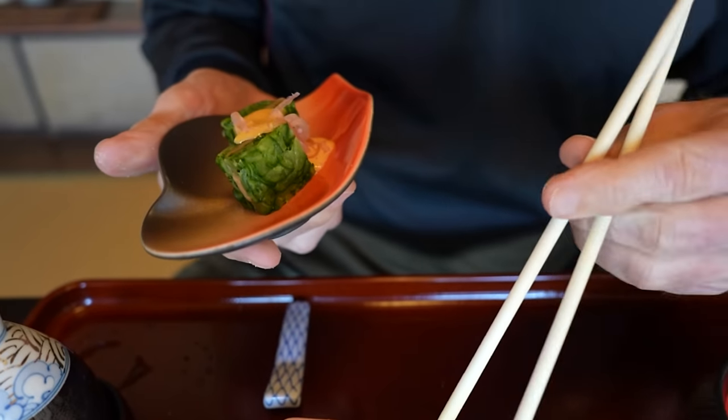The next course is the tempura course. Gorgeous looking, isn't it? It's like two types of fish and then a couple of vegetables. We've got the sauce — we're going to add some ginger and daikon radish and mix them together. Let's start with the shishito pepper. It's got a distinct taste but it's not too spicy. Done tempura style, it's really nice — just a tad bit of bitterness at the end, but nice flavor.